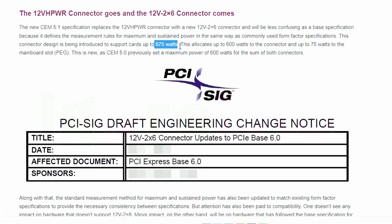The 12V2X6 connector provides 675 watts total — 600 watts from the connector itself plus 75 watts from the PCIe connection. Previously under CEM 5.0, the 12VHPWR combined 525 watts from the connector and 75 watts from PCIe. With CEM 5.1, the connector independently delivers 600 watts, making it less dependent on the PCIe connection, which should solve a lot of issues.